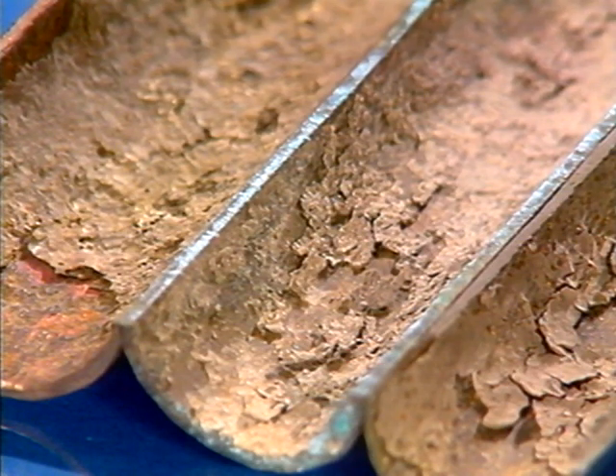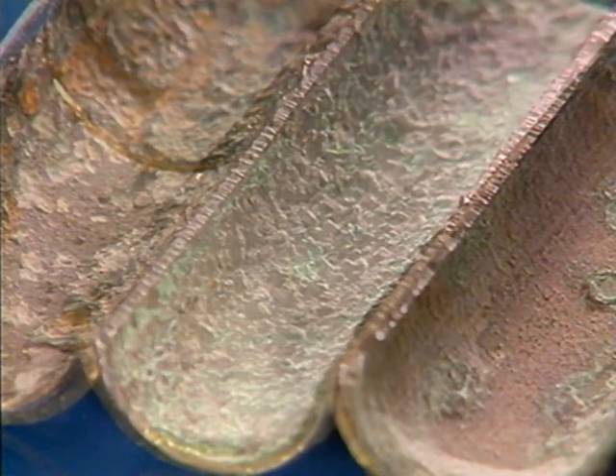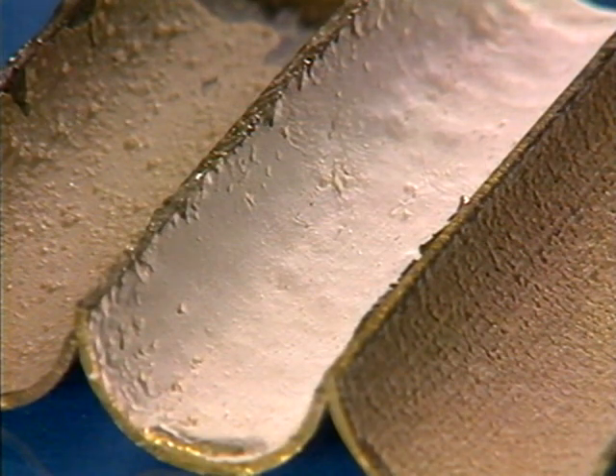In the process, particles in the water contaminate the inner surface of the tubes. River water, for example, typically fouls the tubes with layers of mud. Sea water causes bio-slime and sediment, while cooling tower systems attract deposits of calcium carbonate.